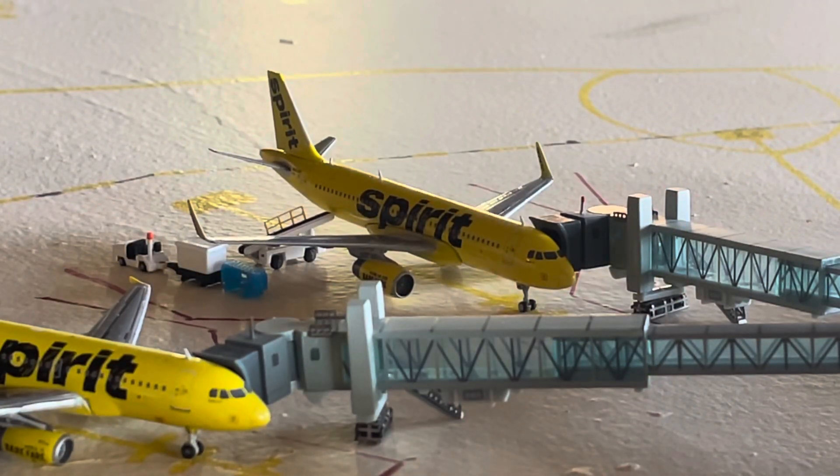Right back there, we have our — unfortunately backlit — Spirit Airlines Airbus A320 in the Home of the Bare Fare livery, the older one, the old livery, which will be making a flight out to Dallas-Fort Worth today. He's getting on some baggage and passengers as well.